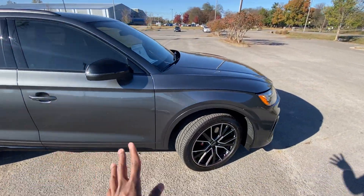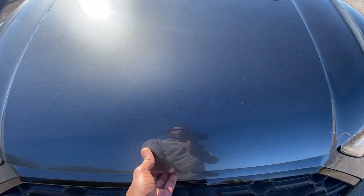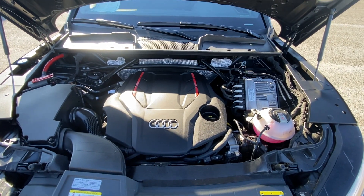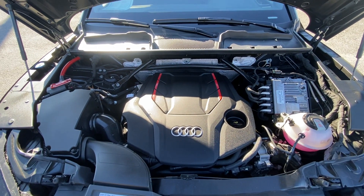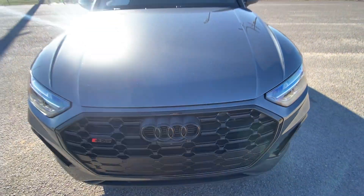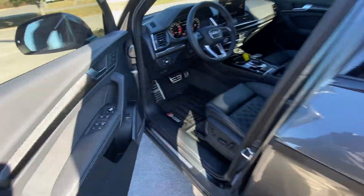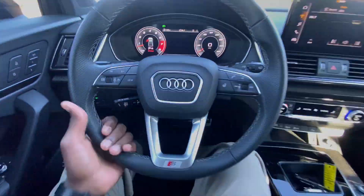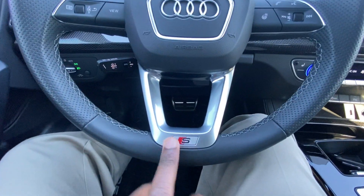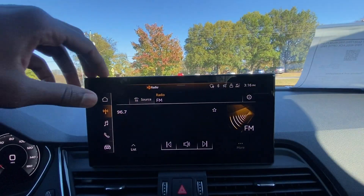For the record, those weren't my napkins in the glove box — I'm not responsible for that. There's the three-liter turbocharged V6 engine again: 349 horsepower, 369 pound-feet of torque. Now let's hop inside. There's a nice leather-wrapped steering wheel with the S emblem on brushed aluminum that matches the black leather interior.